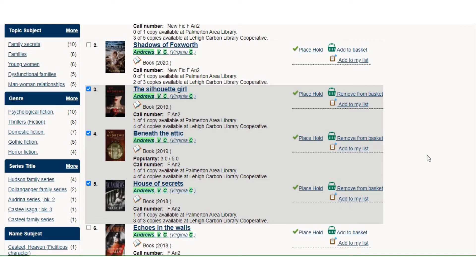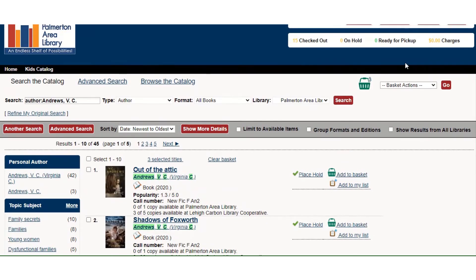Your basket works similarly to an online shopping cart. Just because I put them in my basket doesn't mean I've done anything with them yet — it doesn't mean I've placed a hold. Just like when you put items in your basket on a retail website, you need to choose a next step as to what you want to do with them, and that's here at Basket Actions. I can view the basket, place a hold or request, print them, email them if I want to share them with somebody else, add the basket to a saved list, or delete things out of my basket.